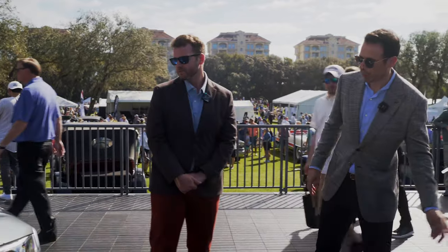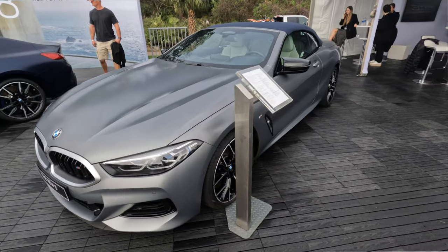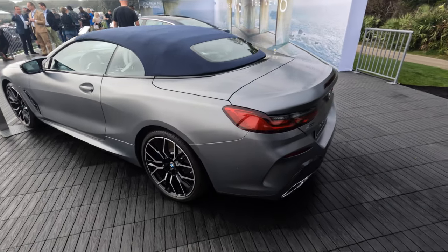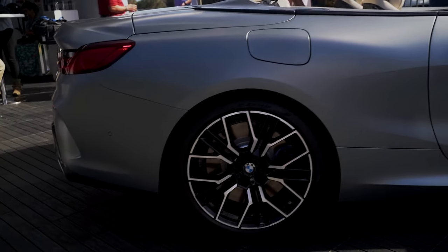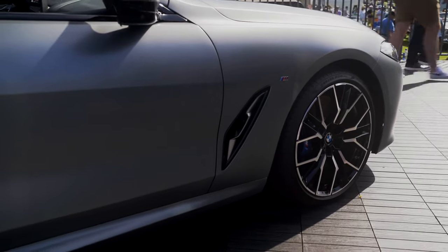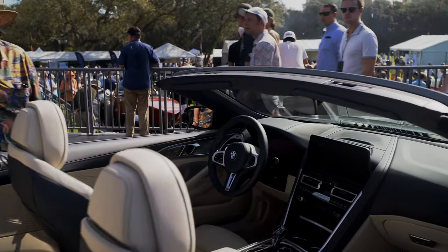Let's take a look at the convertible. Starting with the color — this is frozen pure gray, all new for the 8 Series as a model year 2023. This is an M850i, the top model. When you get the standard trim, since it's no longer cerium gray, everything comes as chrome. The wheel style I believe is style 894, specific to the M850i. Customers can also go to Individual and pick different soft top colors — we offer two regular versions from the factory, but through Individual you can get the color you want.